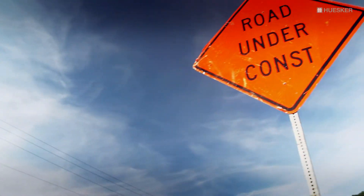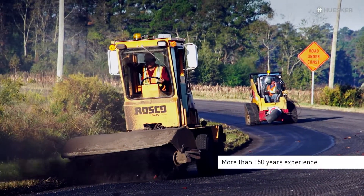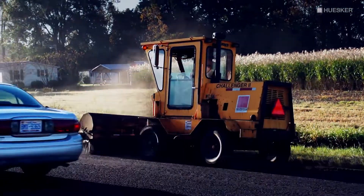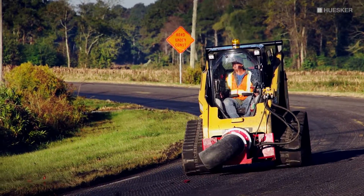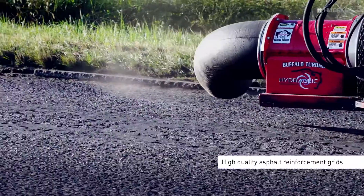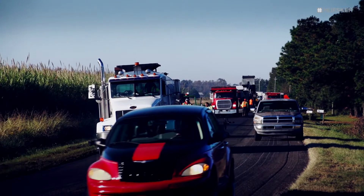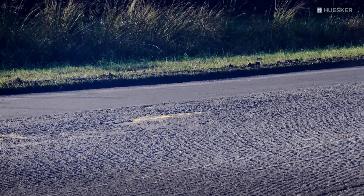Husker Synthetic is one of the market-leading manufacturers of geosynthetic solutions with a history of more than 150 years. Husker is leading the way in creating high-quality and innovative asphalt reinforcement grids to help maintain our major highway and road network infrastructure.